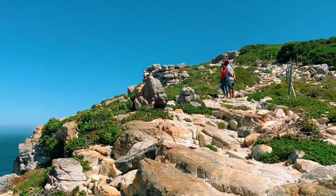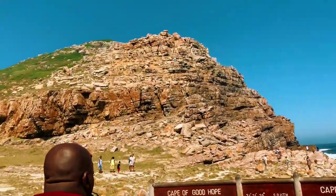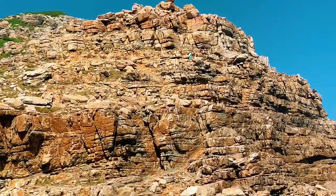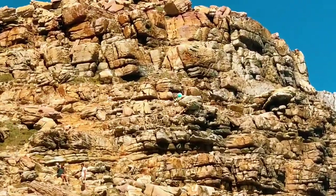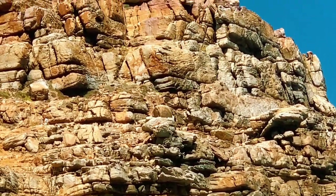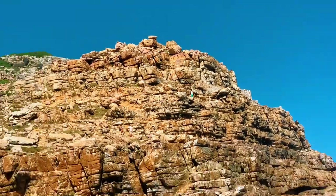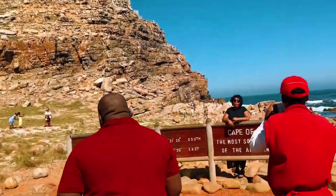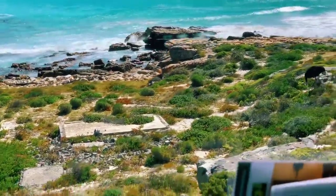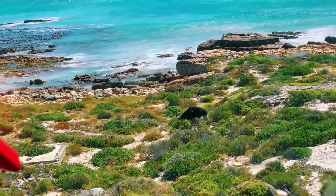We saw one ostrich on this mountain. This is the Cape of Good Hope. When you walk to that side you can go down walking. You can see people down at the Cape of Good Hope sign — so amazing. Then you come down and take a photo here — a beautiful place. You can see an ostrich there near the ocean in the back.